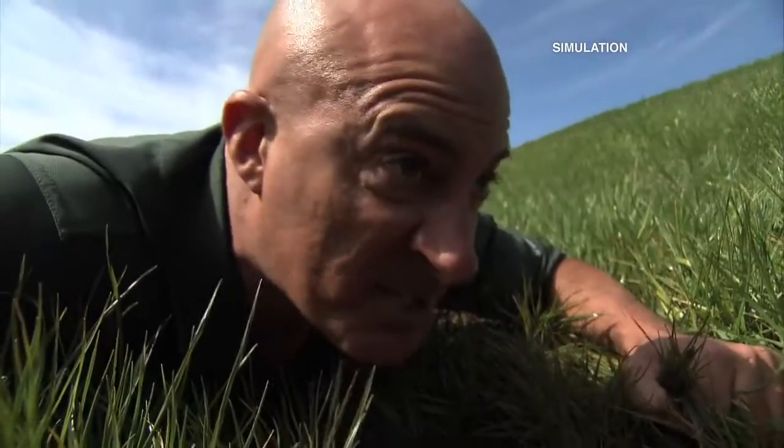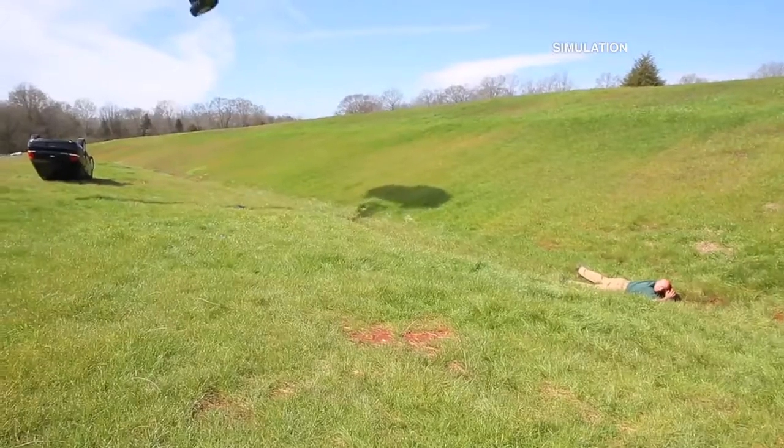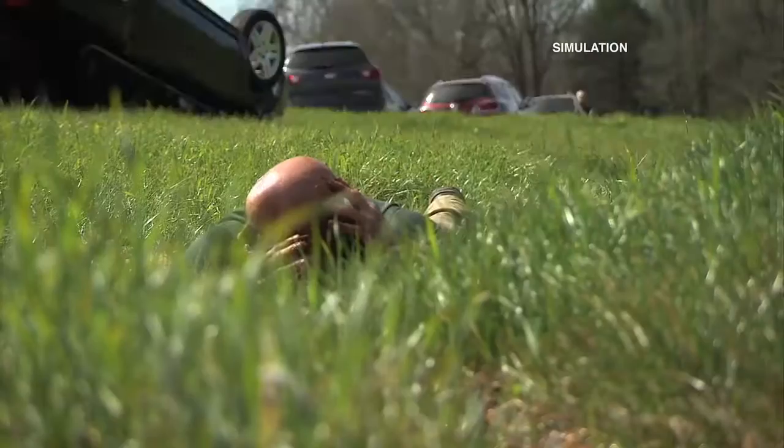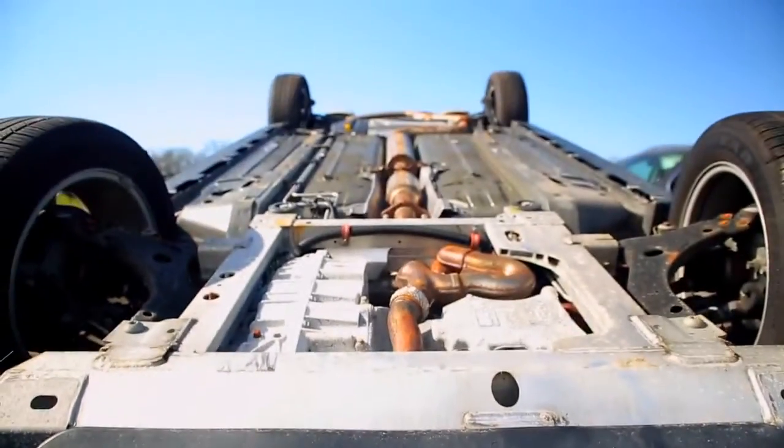I'm at the lowest point of this ditch. Here comes the tornado. He got out of the car, got into a low-lying area, covered his head and protected it in hopes that the tornado would pass over. That's the car I was in — so if I didn't get out of it, I would have come down in that car.